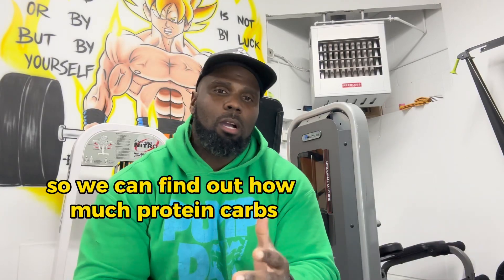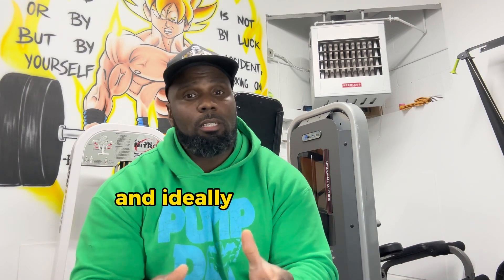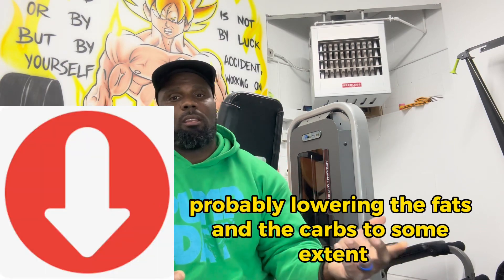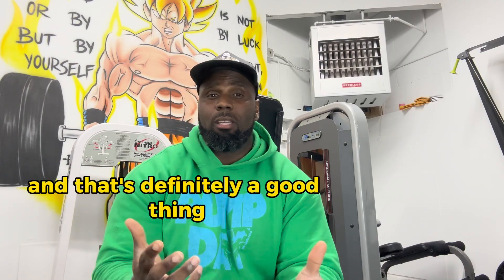Last time we talked about tracking our meals so we can find out how much protein, carbs, and fats we're actually eating. And ideally where we're going to go with this is we want to manipulate those macros — probably lowering the fats and the carbs to some extent, keeping the protein high to spare muscle, keeping it on our bodies and losing fat.